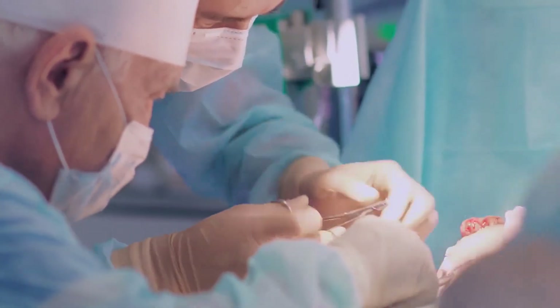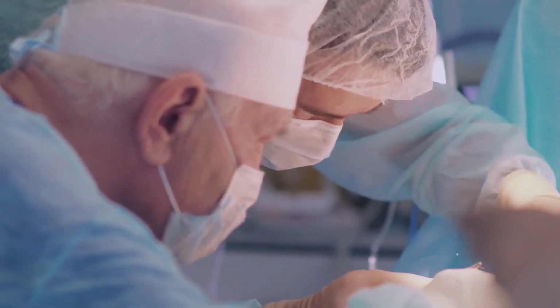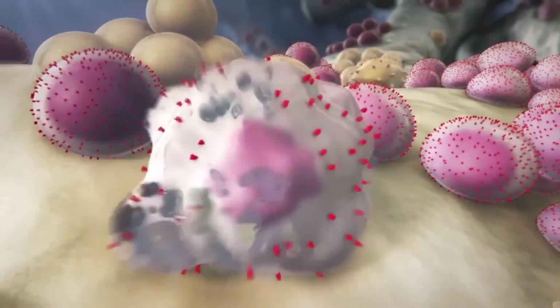Colloid cysts are rare and make up less than 1% of tumors that form in the brain. In addition, when the cysts have been fully extracted, recurrence rates are low.